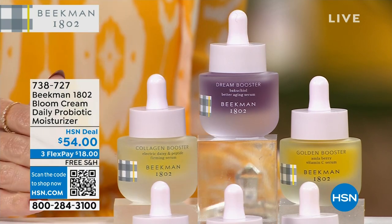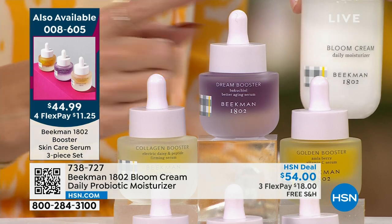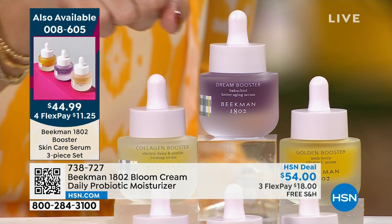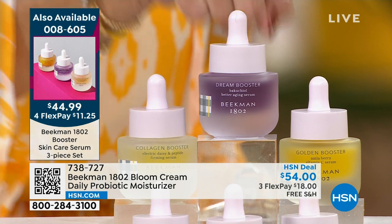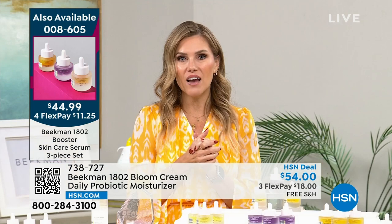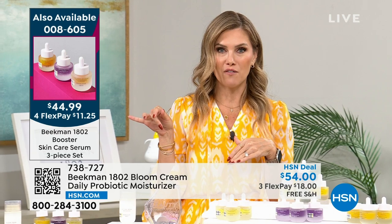You're getting the new and improved Collagen Booster, the Dream Booster, and the Golden Booster — elasticity, plumpness, and brightness. The recipe you need from a clean beauty brand, instead of $87 you're getting it for almost half off with flex pay. Don't go anywhere — we have more things in store for you from Beekman 1802 right after this.